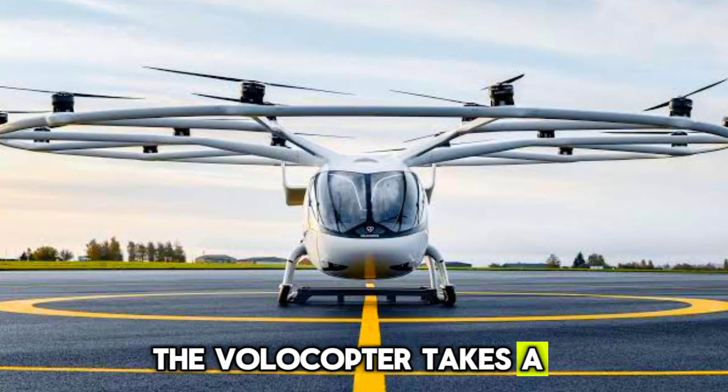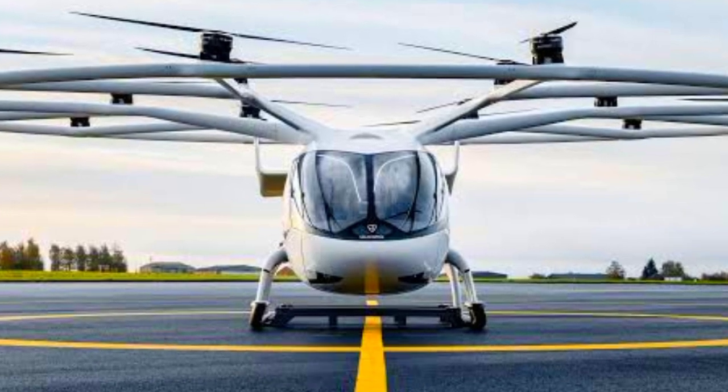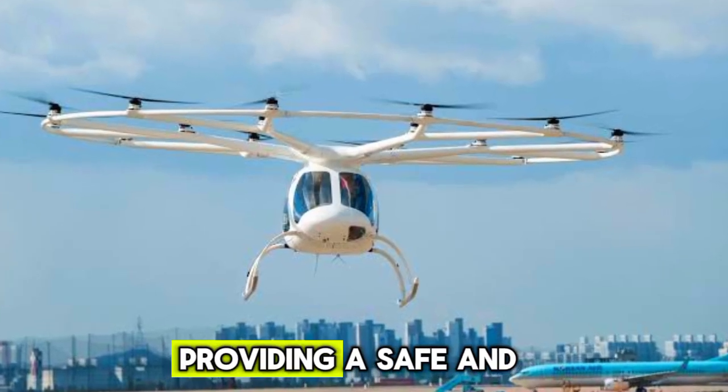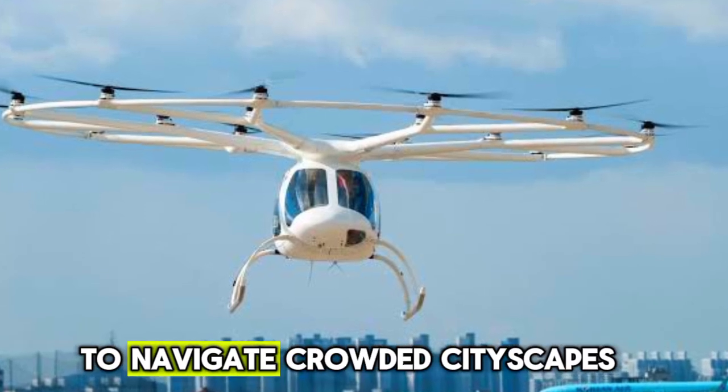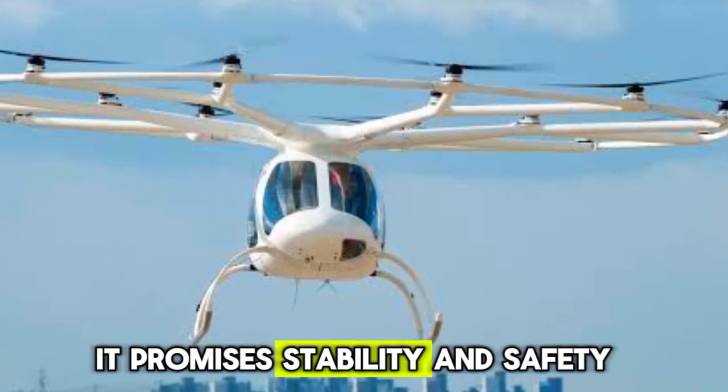Volocopter takes a different approach with its electric vertical takeoff and landing aircraft. The Volocopter 2X is designed for urban air mobility, providing a safe and efficient way to navigate crowded cityscapes. With its 18 rotors, it promises stability and safety.